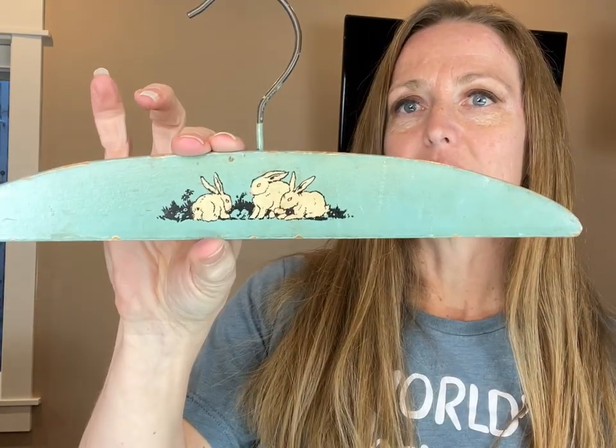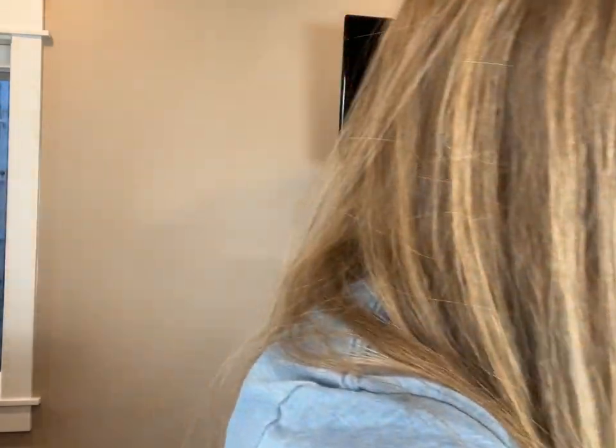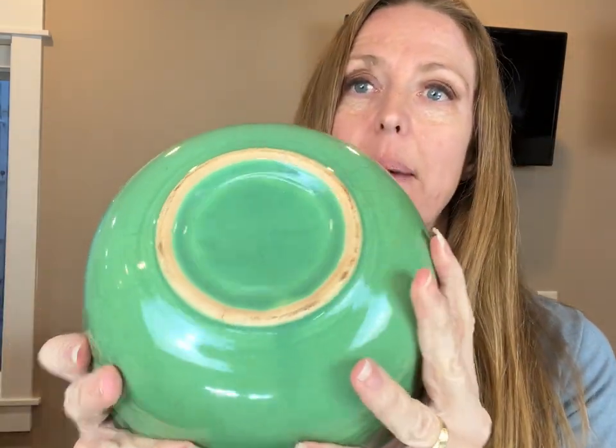With Easter coming up, I thought this little kid's wooden hanger was so cute — it's the colors I like, the blues and the greens. I did grab that bowl I had been eyeing. Check out that crackling — the color is just definitely my color. I think this one was a Seville.